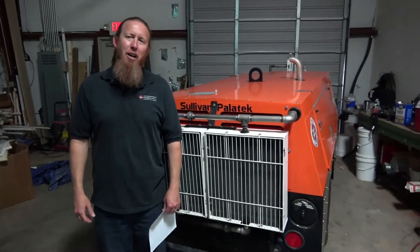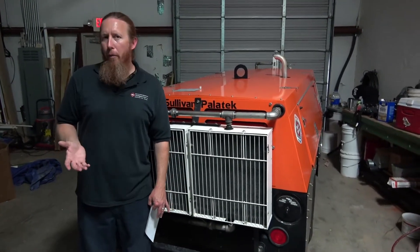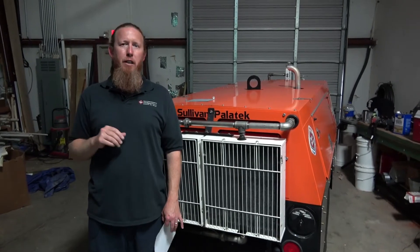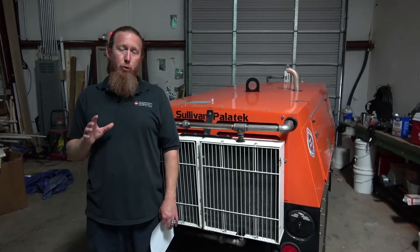Hey there, Michael Church with CrawlSpaceNinja.com. So you want to know how much money you would save by doing the crawl space work yourself? To answer that question, what I'd like to do is share with you what a typical 1,500 square foot crawl space would cost if you had a professional do it.